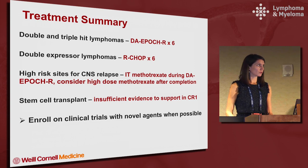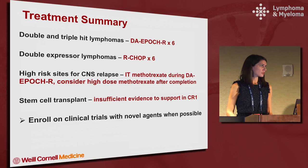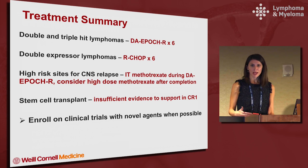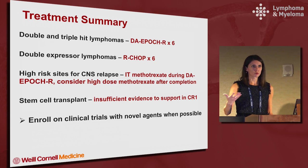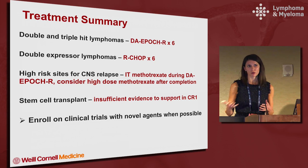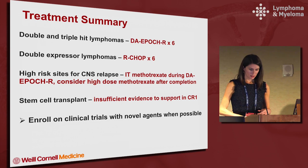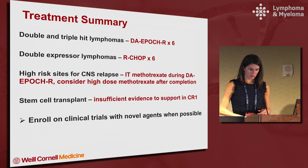In summary: for double and triple hit lymphomas we recommend dose-adjusted EPOCH-R times six; for double protein expressors, R-CHOP times six. For those with high-risk sites for CNS relapse, give intrathecal methotrexate during DA-EPOCH-R and consider high-dose methotrexate after completion. Stem cell transplant in CR1 has insufficient evidence to support it. CAR-T cells are an approach we may consider, and enrolling patients on clinical trials with novel agents at any point is strongly recommended — I feel strongly that for double hit patients, clinical trials really are advantageous to give them the best chance of good outcomes. Thank you for your attention.